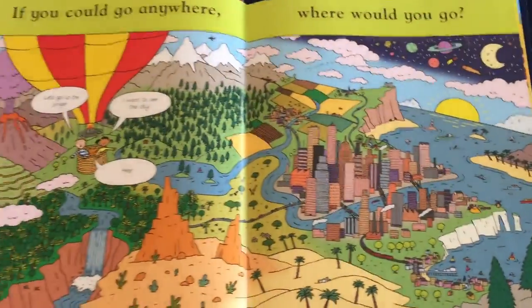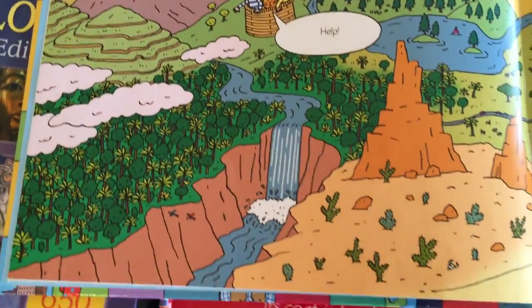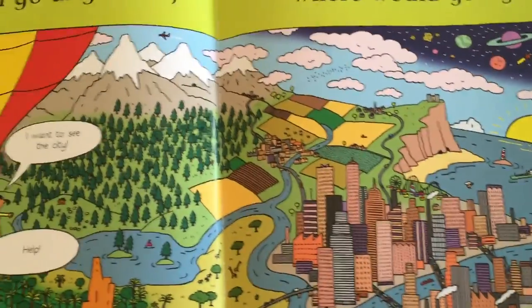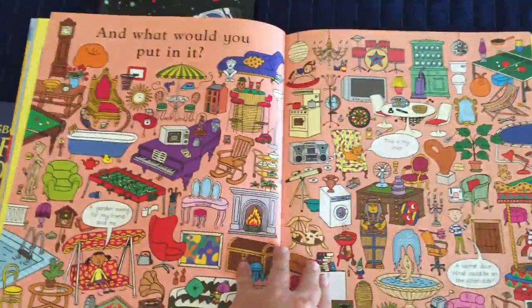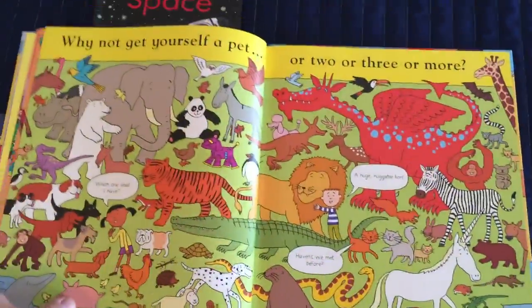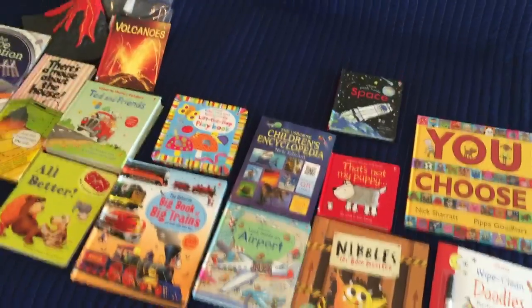The last one is You Choose. It's a great book — it doesn't have many words on the page, but the words will come from your child. 'If you could go anywhere, where would you go?' There's so much on these pages and I really cherish the moments where we can just dialogue back and forth. I get to learn so much more about him. We also have Just Imagine, so check those out. If you have any questions, please feel free to ask and I'll answer. Thanks!